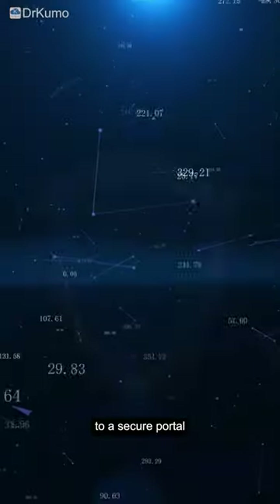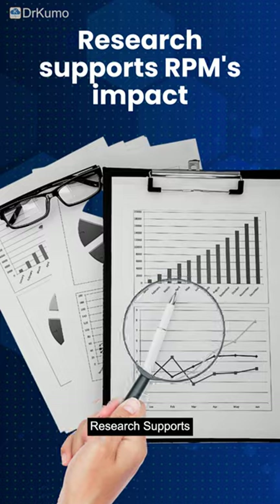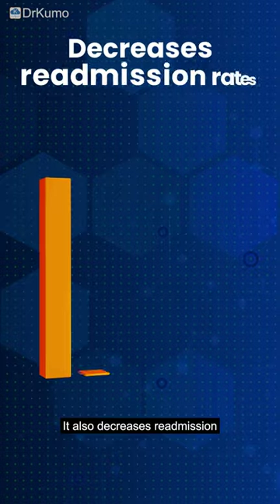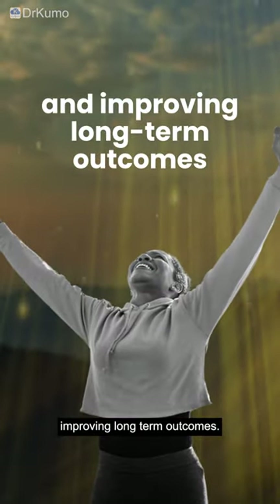Data connects wirelessly to a secure portal for healthcare providers to review remotely. Research supports RPM's impact on CHF management, reducing heart-related deaths and hospital stays. It also decreases readmission rates, potentially extending lives and improving long-term outcomes.